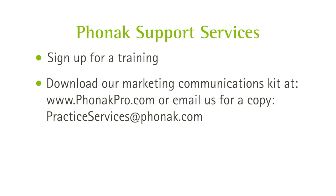Visit the website on screen to download everything you need. Critical to helping your patients or prospective patients internalize how Lumity will improve their speech understanding is to let them listen to the devices.